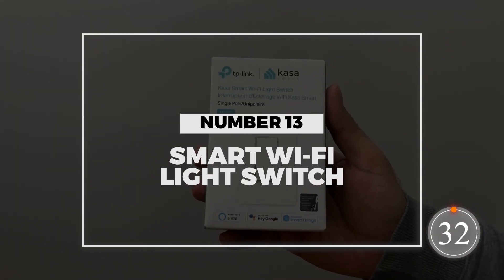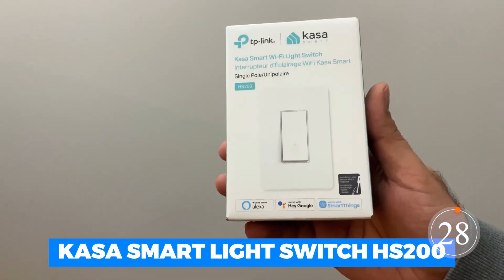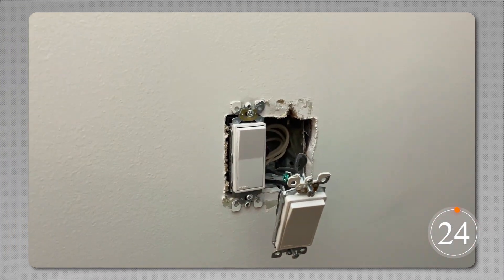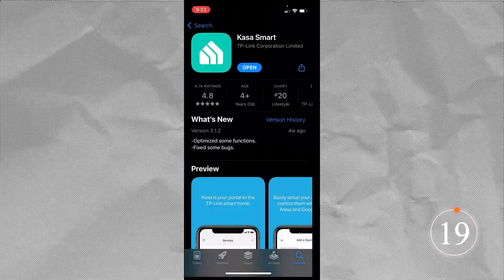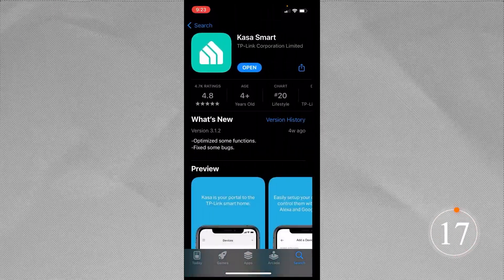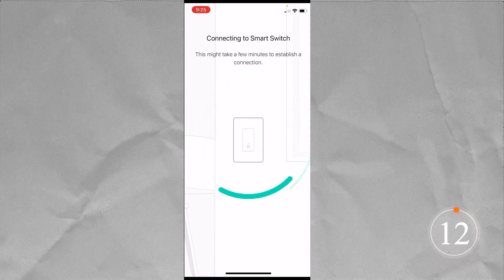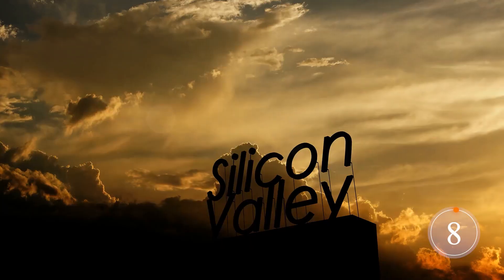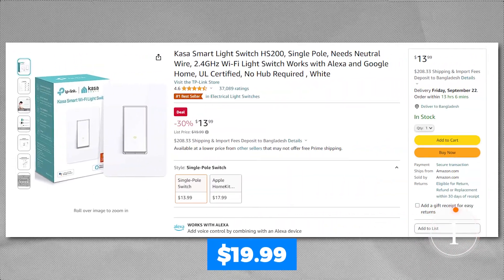Number 13: Smart Wi-Fi Light Switch. The Casa Smart Light Switch HS200 is a single-pole switch that works with Alexa and Google Home. It requires a neutral cable and a 2.4 GHz Wi-Fi connection. You can monitor lighting conditions from anywhere using a smartphone by installing the Casa app. The smart switch can be scheduled using a timer or countdown, and away mode allows random switching to fool potential intruders. Designed in Silicon Valley, Casa is UL-certified for reliability and safety. It's only $19.99.